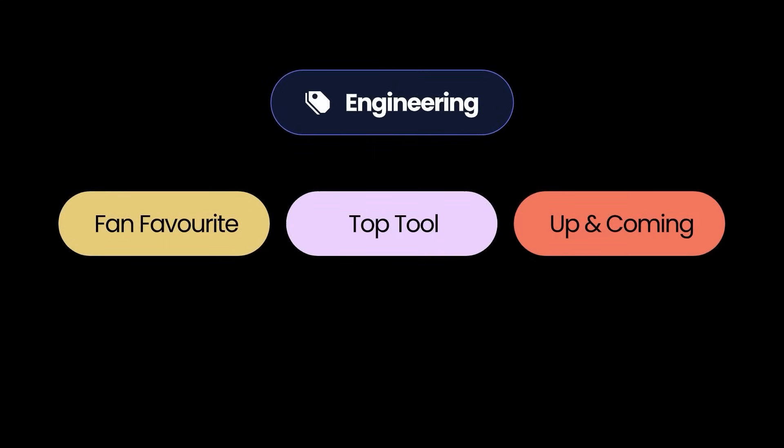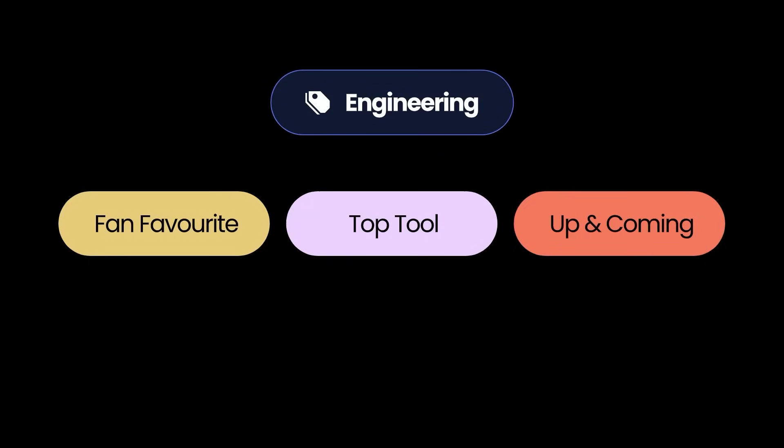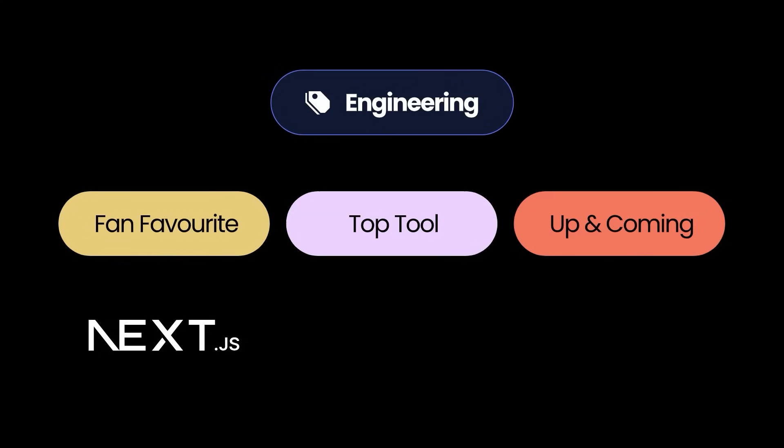Next we move to engineering or software engineering — where innovation meets implementation, where we take a design and turn it into a fully functional engineered application. In the fan favorite, we've got Next.js. Developers love Next.js for its flexibility and performance; it currently seems to be the go-to framework for most web applications. The top tool in engineering is Tailwind, a CSS library that brings styling to your HTML documents and makes it so easy to build web applications without leaving the HTML. As an alternative to Bootstrap, Tailwind is a brilliant choice for a fast and visually attractive web application.